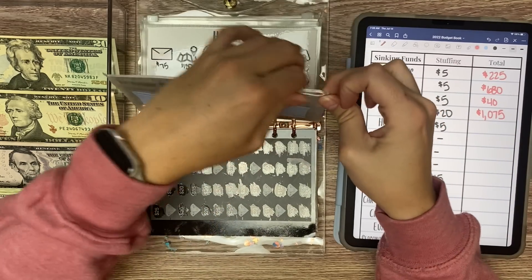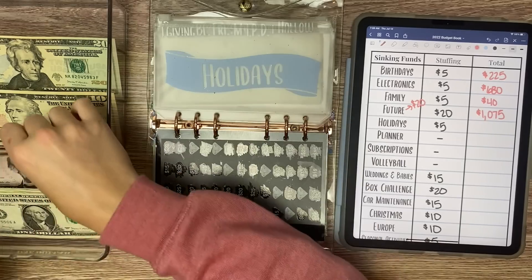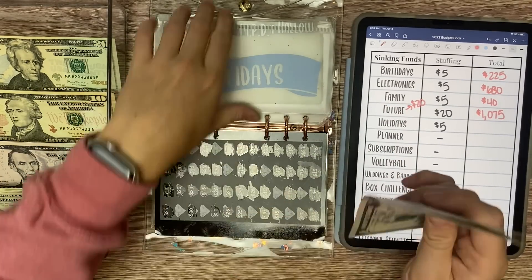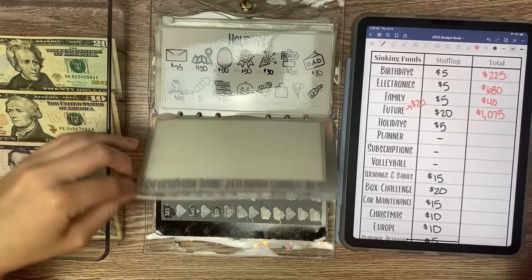Holidays is getting $5. We are working on Indigenous Peoples Day — so we will add a $5 in here. Now we have $25 and the goal is $30, so next time we will be done.